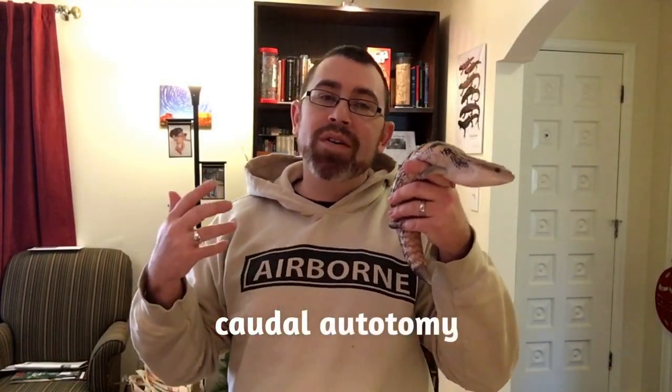Caudal Autotomy, or Tail Break, is a common occurrence in many species of lizard. It's a wonderful and amazing adaptation that these animals have developed over time to survive predation. It's an anti-predator defense, and it's pretty fascinating.